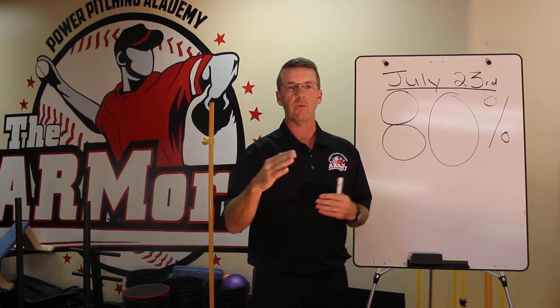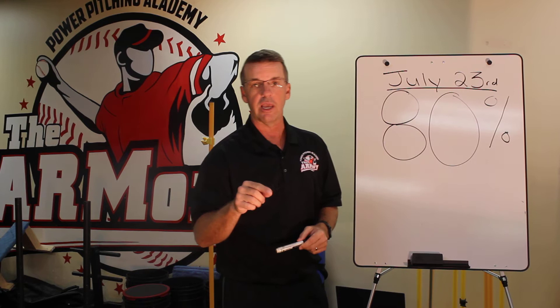Hey guys, Randy Sullivan here, Armory Power Pitching Academy. Thanks for joining us. I want to tell you about a fantastic night we've got planned July 23rd right here at the Armory.